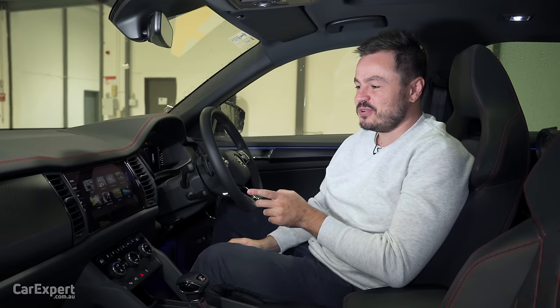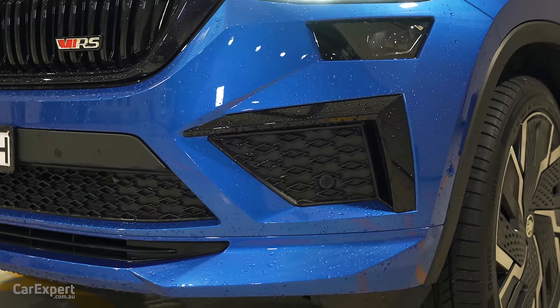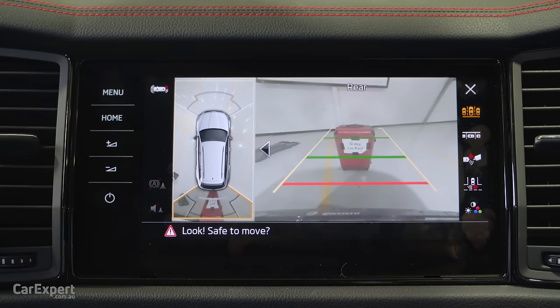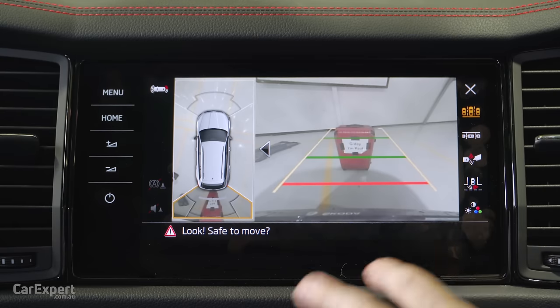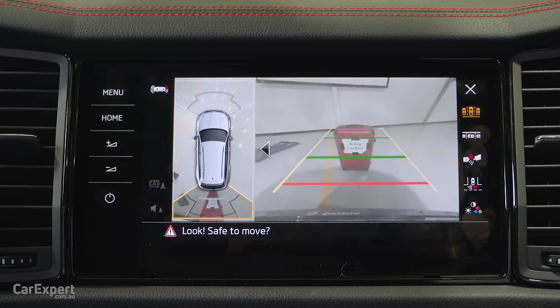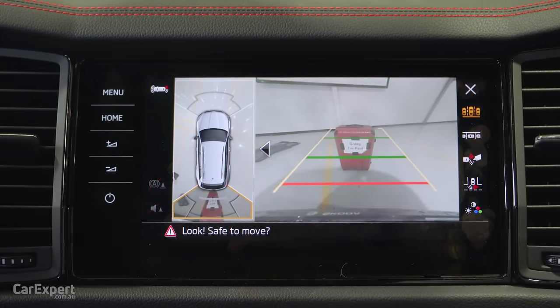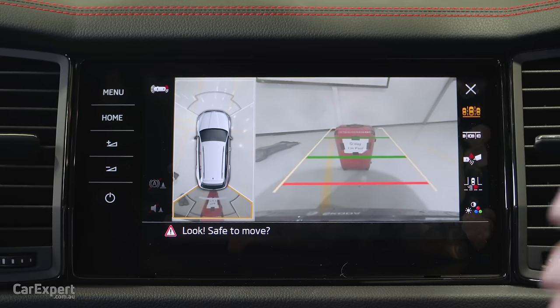Let me show you what the reverse view camera looks like — this one has a 360 camera with front and rear parking sensors. So you have the 360 camera on the left and the reverse view camera on the right. The quality of the reverse view camera isn't too bad, but as you can see that 360 camera is kind of pointless — you can see the lines but it's just not very detailed. This does have a semi-autonomous parking feature though, which will come in handy if you're not too confident with parallel parking.